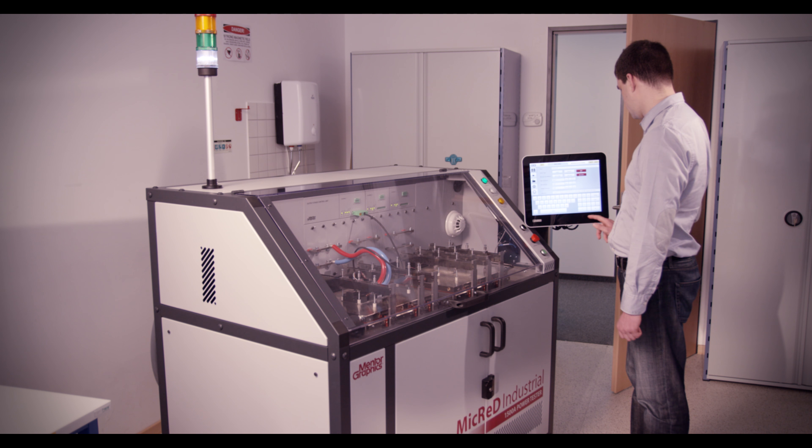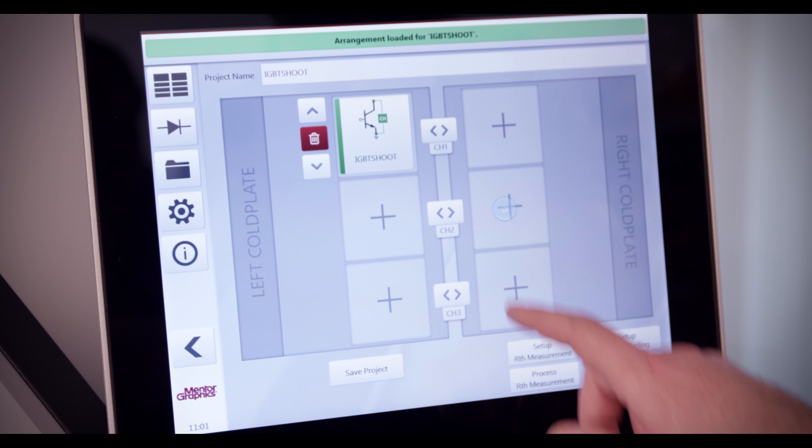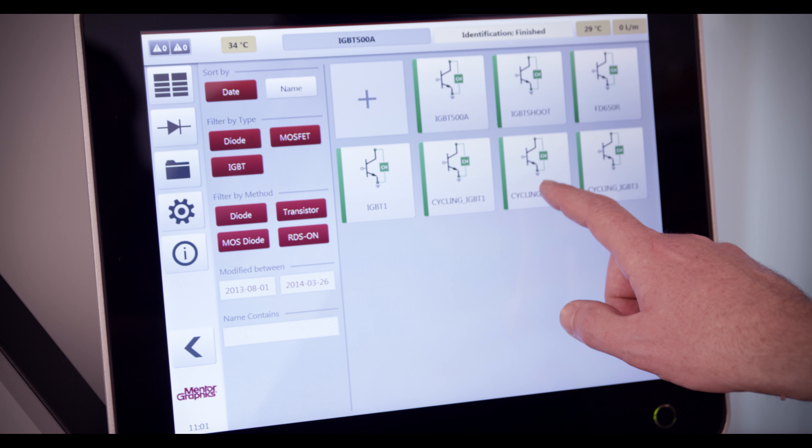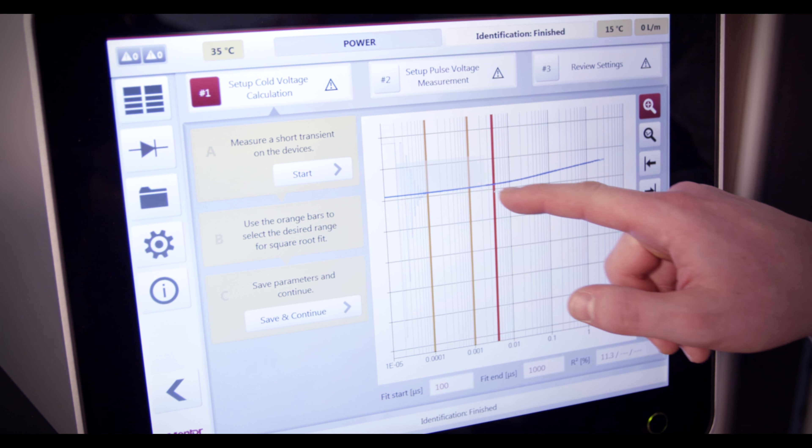Organisations can optimise the assignment of key personnel as the PowerTester's easy-to-use touchscreen operation and step-by-step inputs allow non-specialist workers to safely and efficiently operate the system.